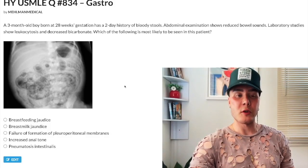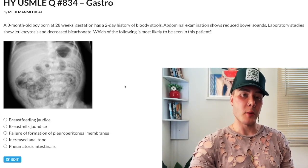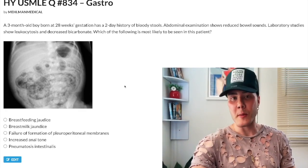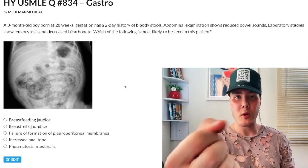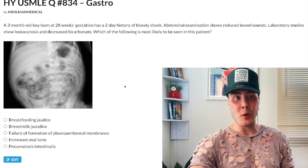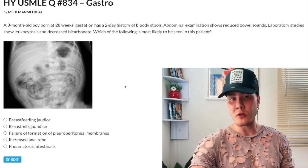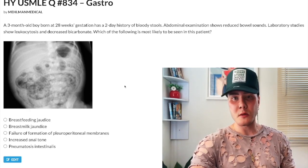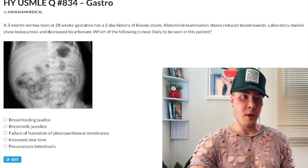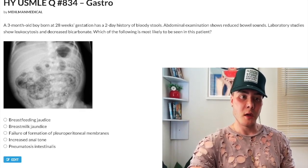How's it going guys — a difficult GI question for Step 1 pediatrics. Before we start, please subscribe to the channel. Now start the clip: three-month-old boy born at 28 weeks gestation, presenting with bloody stools. Abdominal examination shows reduced bowel sounds. Laboratory studies show leukocytosis and decreased bicarbonate. Which of the following is most likely seen in this patient? There's an X-ray here that might look unfamiliar.